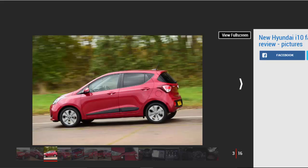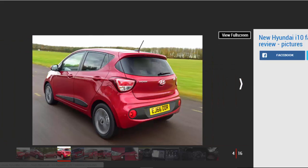Exterior changes are subtle. The i10 gains a new front bumper with Hyundai's latest curved trapezium design, while it's flanked by a couple of circular LED running lights. New air intakes, alloy wheel designs and a black plastic panel in the rear bumper are the other changes you may or may not notice. It remains a small car that airs towards smart functionality more than outright curb appeal, however.